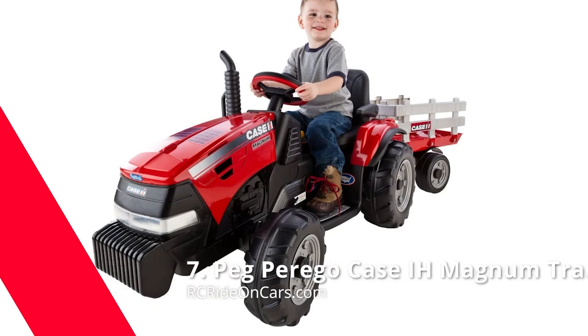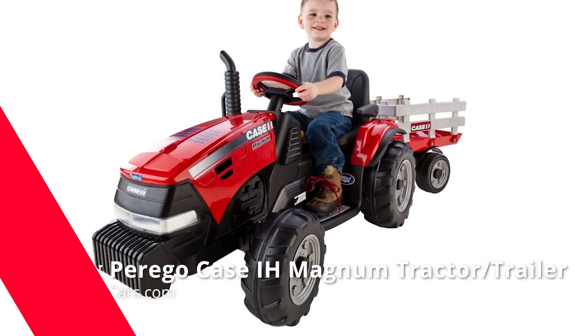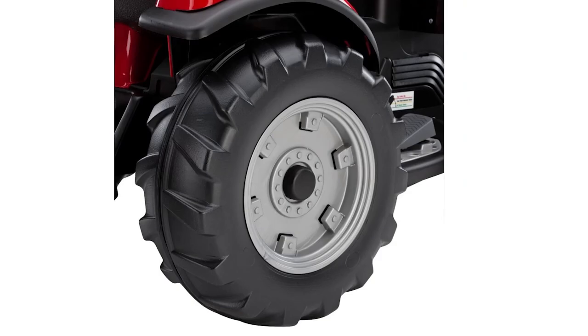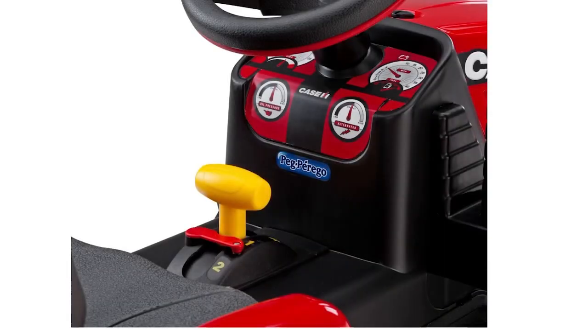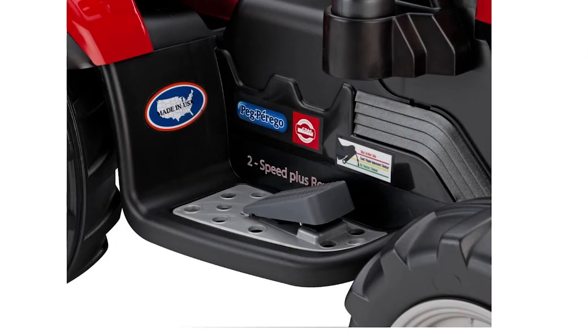Next, we have the Peg Perego Case I-H Magnum Tractor and Trailer. When people say quality matters, they're talking about this electric Peg Perego with 12 volts of power, a fully loaded trailer, and pedal-operated acceleration to meet the demands of both little farmers and landscape workers alike. The Peg Perego Case I-H Magnum delivers on good old-fashioned build quality. Take it out for a new kind of adventure and explore your own backyard — this tractor has you covered in style with an aggressive hood design.